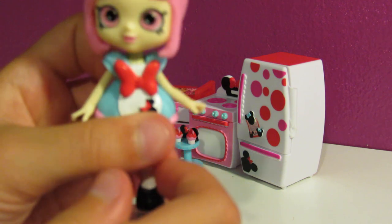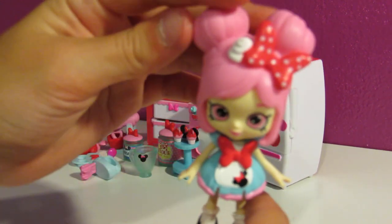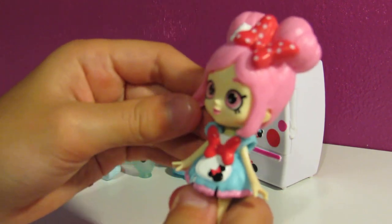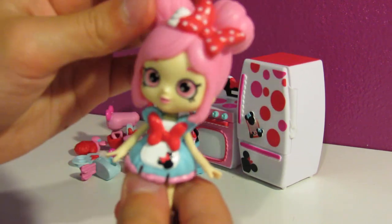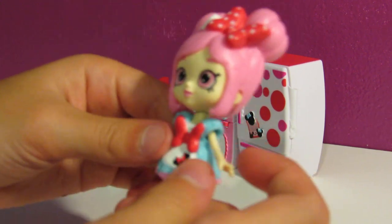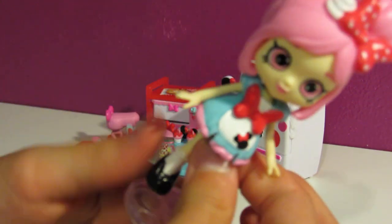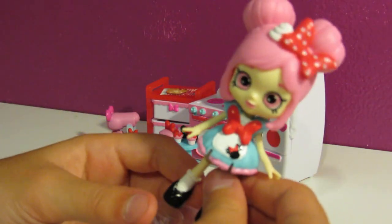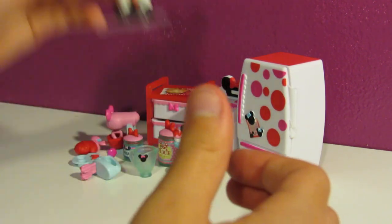This is Dottie Cakes and she's so pretty and cute. I love her. She's very pretty. She's got like some pink hair with some buns and then some hair flowing out. Very pretty. She's got this really cute mini dress on and she's got these black shoes - they're very pretty. So here is Dottie Cakes.